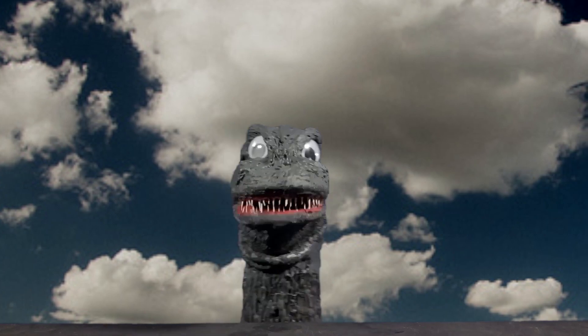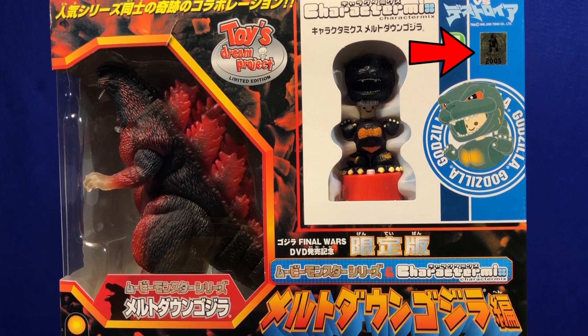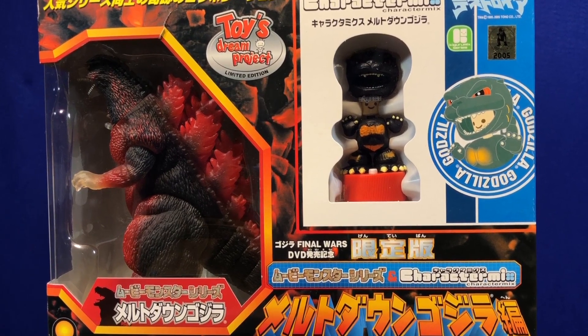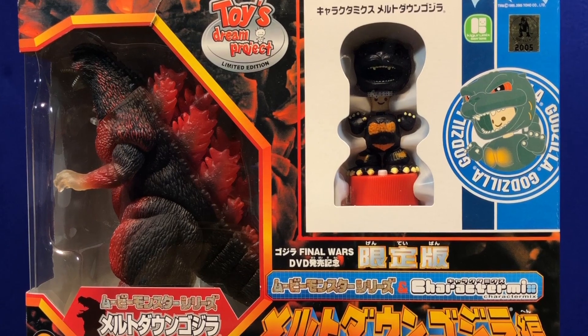Let's begin with the box. The front looks great. As you can see, it's a 2005 10th Anniversary Limited Edition, promoting Final Wars on DVD. Nice window display for Mr. Goji.